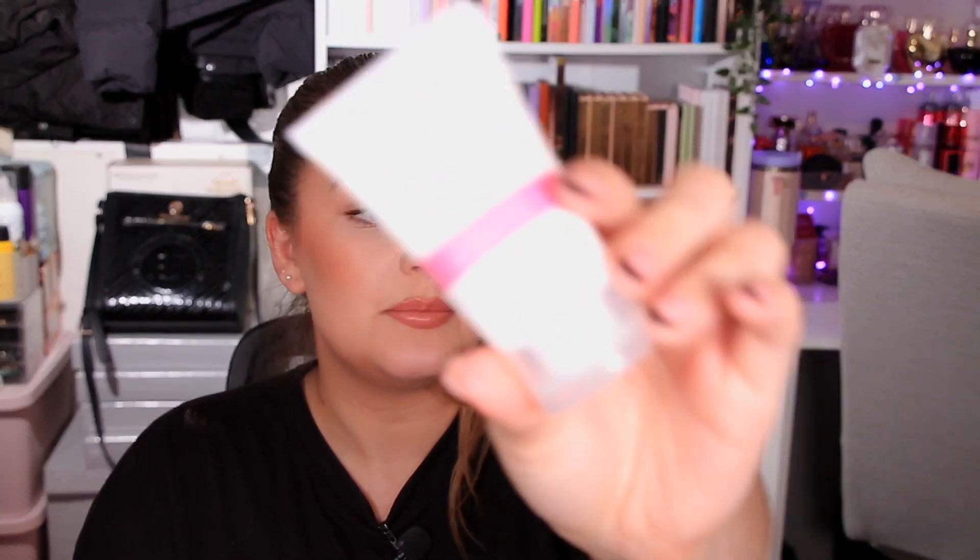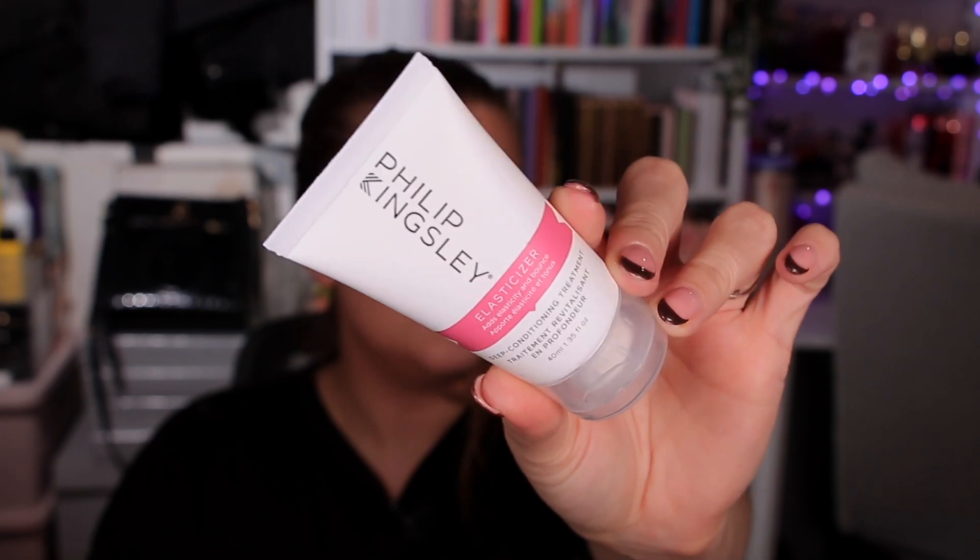Day twelve is the Philip Kingsley Elasticizer, a deep conditioning treatment in a 40ml bottle. I've had smaller sample sizes of this in subscription boxes before, so this is actually quite a decent size. It turns out this is a mini worth seven pounds fifty — still worth it even as a mini, it adds up to the right price.